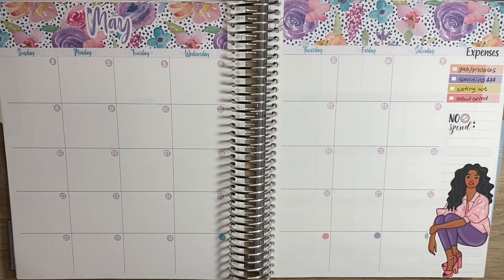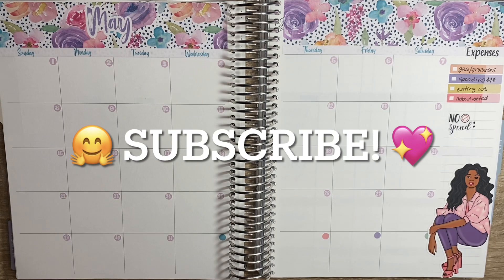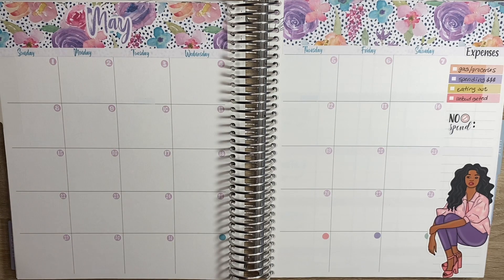Hey everyone! Welcome back to my channel, She Plans, She Budgets. In today's video, we'll be going over my May monthly calendar, so let's get started.